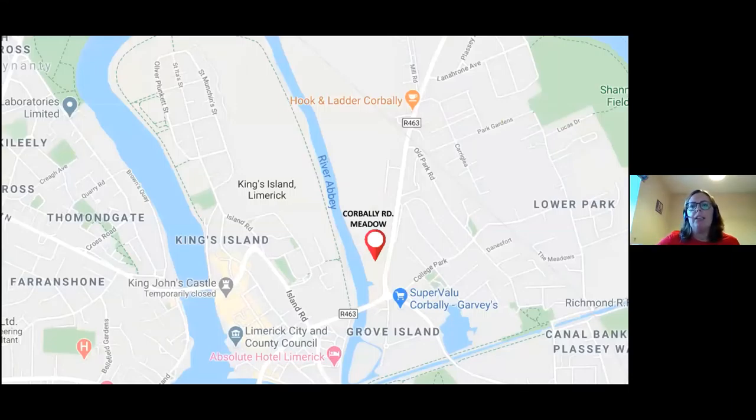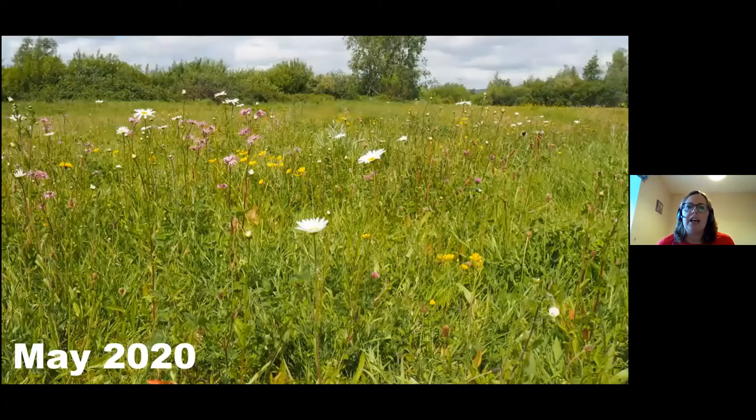So where is Corbley Road Meadow? It's on the north side of Limerick City. When you cross over the Abbey River via O'Dwyer's Bridge, Corbley Road Meadow is immediately on your left. It's around a hectare site and Limerick City Council have been managing it for the past number of years — it is amazing and I would encourage anyone to go visit it. Since 2018 Dr Tom Harrington, a botanist, has been recording all the plants there and he has recorded over 122 species, which is absolutely brilliant for biodiversity, as with such a wide variety of flowers they all bloom at different times of year.